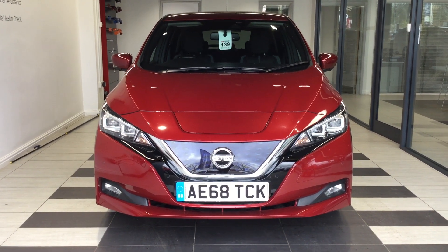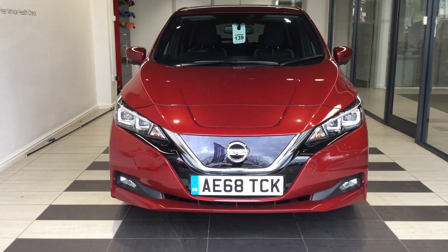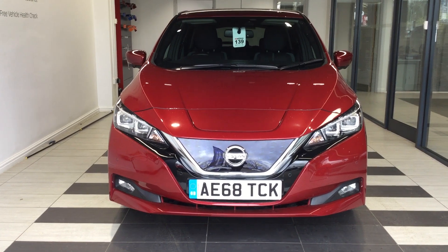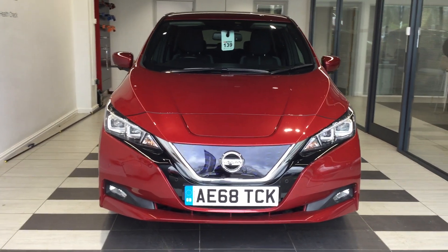Welcome to Smiths Nissan here in Peterborough. My name is Richard and today we're going to be looking at a Nissan Leaf Tecna, the 40kW version. Registration Alpha Echo 6 8 Tango Charlie Kilo. So let's start by walking around the vehicle.